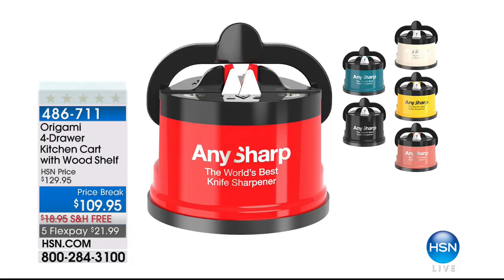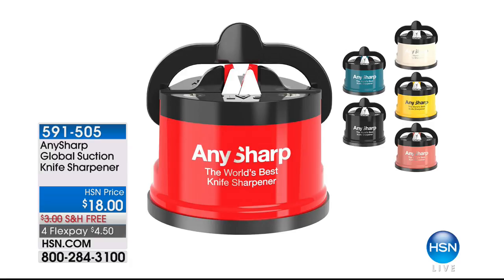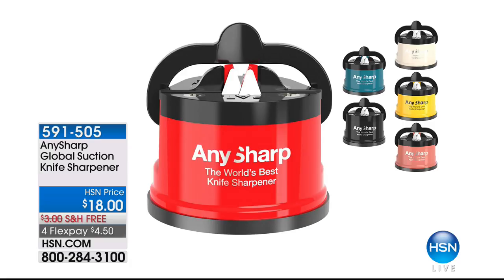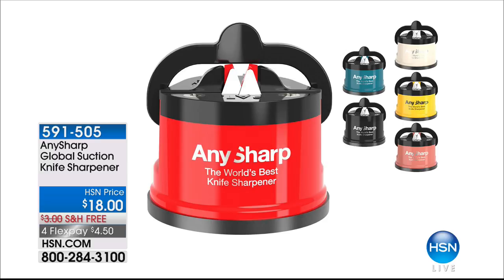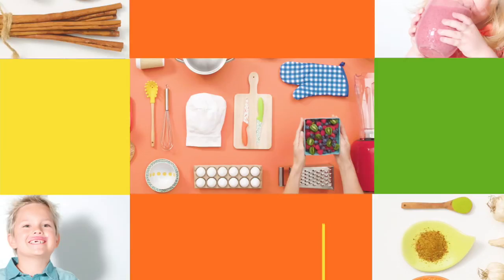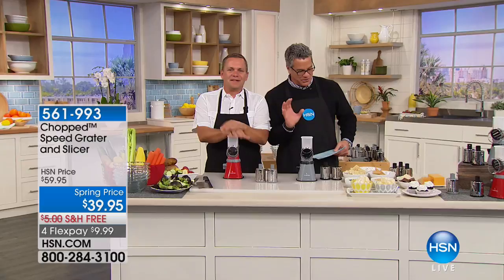Thank you Tracy. Hey, I want to remind everybody that Mark Gill's coming up a little bit later. If you have knives that aren't sharp, let me tell you, they'll be sharp after you buy this — it's called the Any Sharp knife sharpener. The only dangerous knife, as John Florell will tell you, is a dull knife. Coming up is John Florell from the CHOP series with highly rated products — the first thing we're going to talk about is the speed grater and slicer.